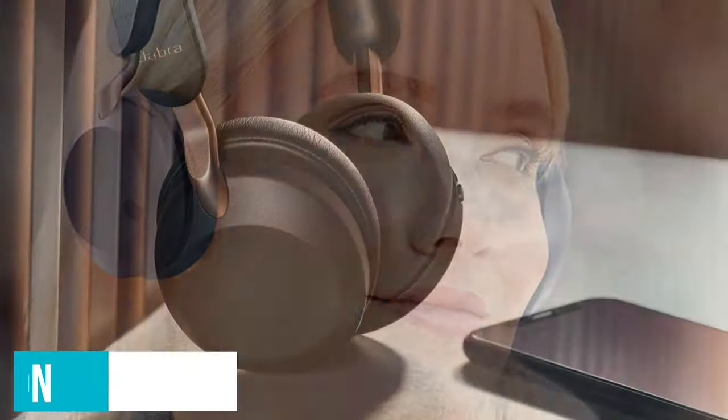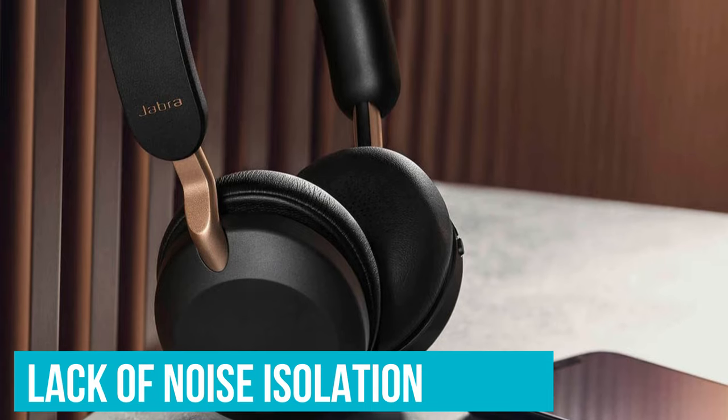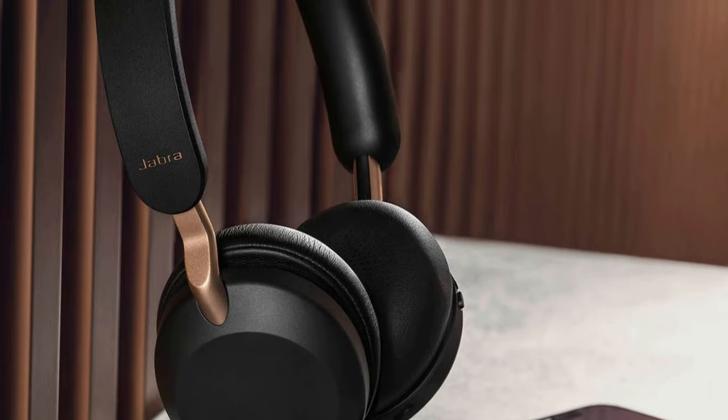We can look past the plastic construction, especially when factoring in how light and comfortable these headphones feel. Our biggest complaint is the lack of noise isolation — due to the on-ear design, it leaks a lot of sound. However, it's no big deal if you're listening at mid-level volume.